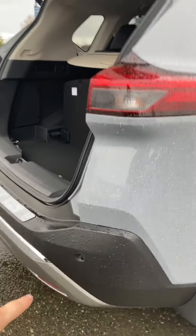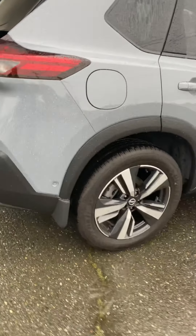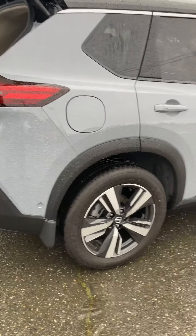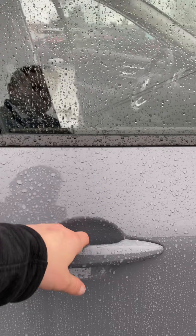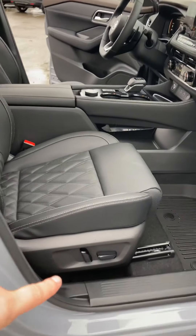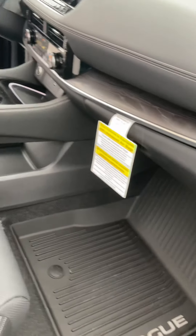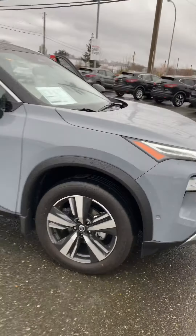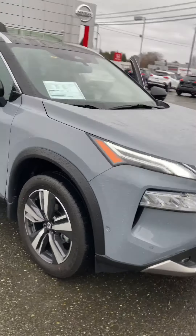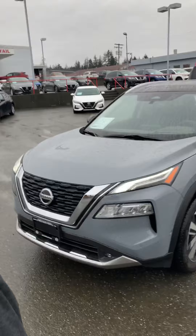Coming around back you'll see the rear sensors for cross-traffic warning alert — if anyone is coming up beside you in a parking lot, it will apply the brakes and give you an alert so you can react accordingly. On the passenger side we also have power seats and tons of legroom — you can see the rubber winter mats in there currently, with the summer ones ready for better weather. And there you have it — that's the quick walk around of the new 2021 Nissan Rogue Platinum. Let us know what you think, thanks for spending the time!